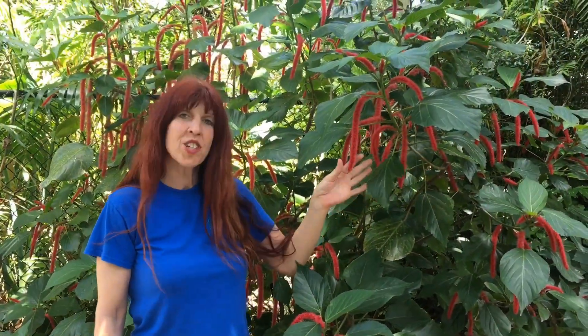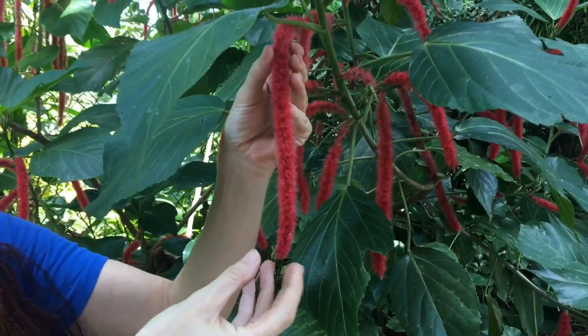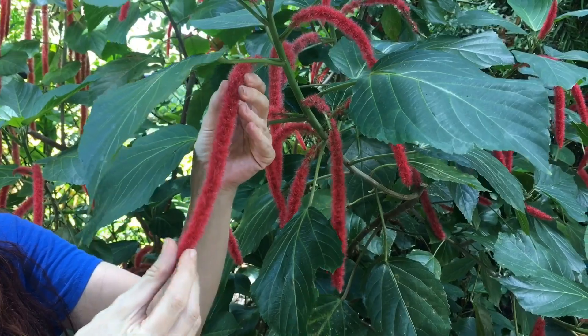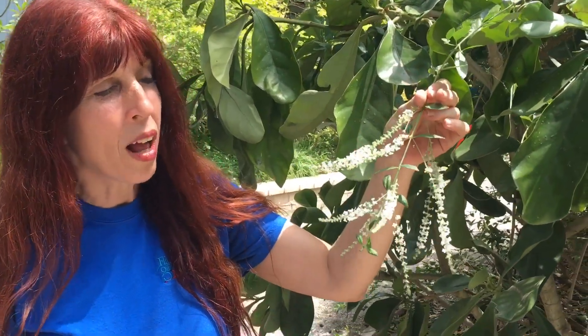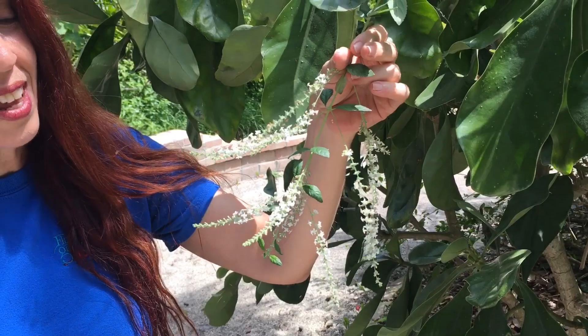Here's the flower of the Chanel plant. It looks a lot different than the other flowers we've seen — it's fuzzy and red and kind of looks like a cattail. And look at the flowers of the sweet almond bush — how tiny they are. They also have a beautiful scent.